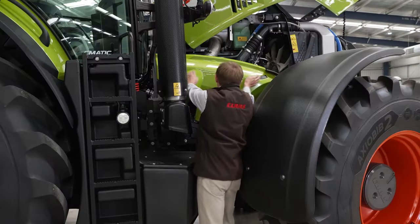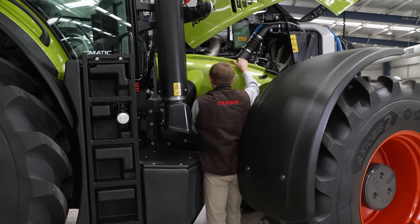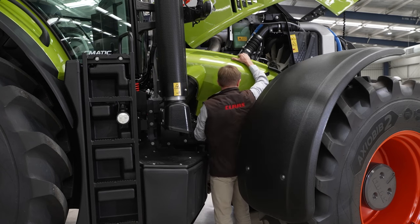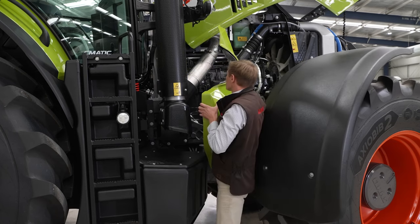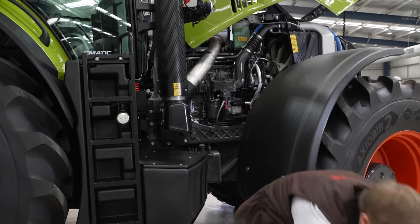Everything is just so easy to access. The one-piece bonnet folds up and the radiator assembly folds out. The mudguards pivot away, the air filter is right up front, and the lubrication points are now on the outside.